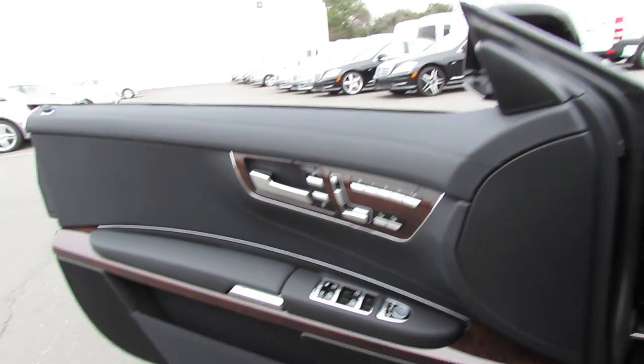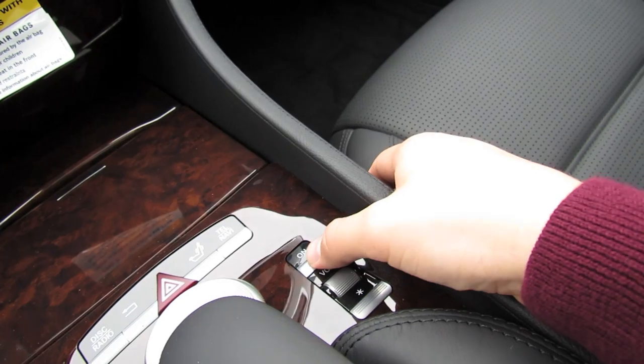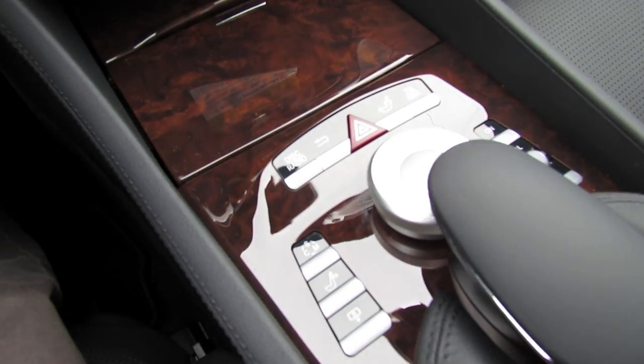You can also hear quite a good bit of that turbo whistle. The vehicle comes with a full Harman Kardon premium surround sound system.